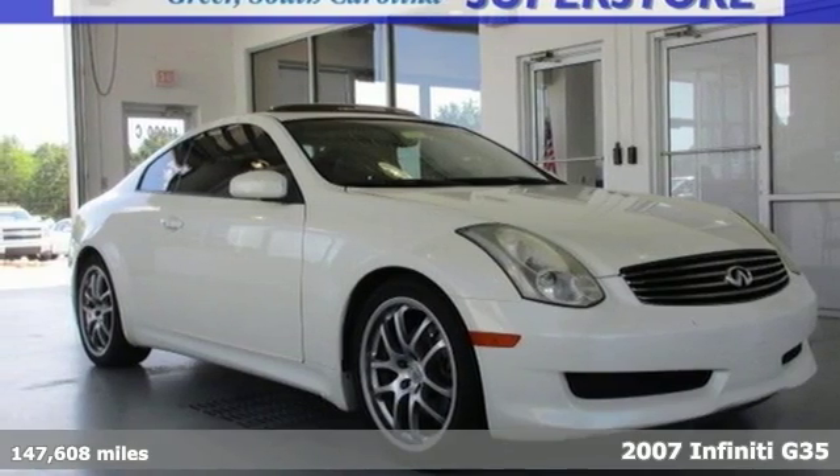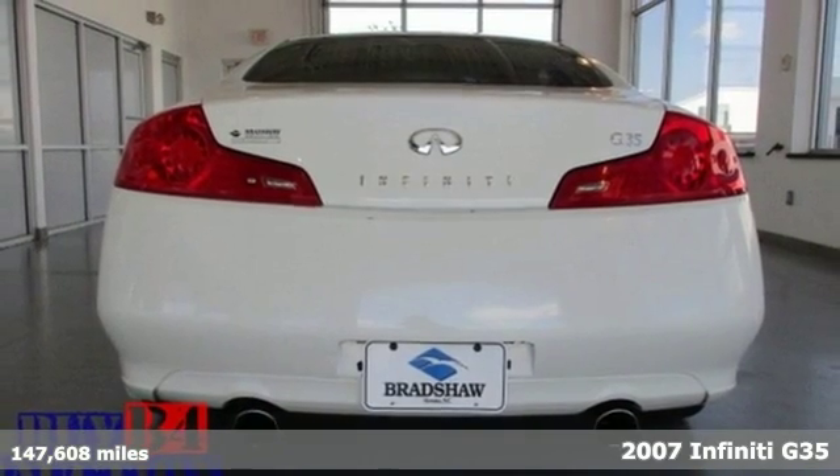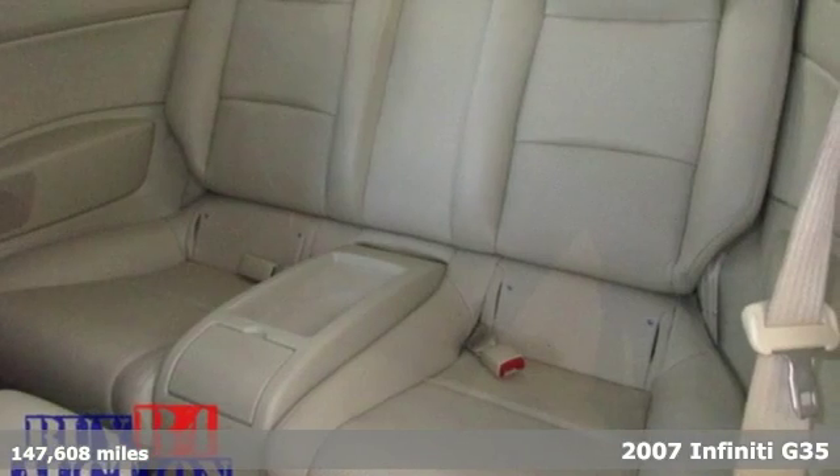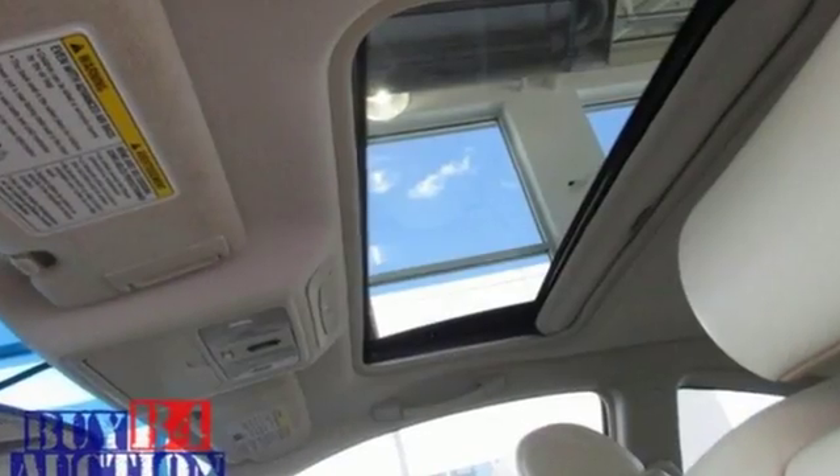It's a 2007 Infinity G35. It comes standard with electronic brake force distribution, heated leather seats, automatic climate control, 18-inch alloy wheels, and variable power steering.